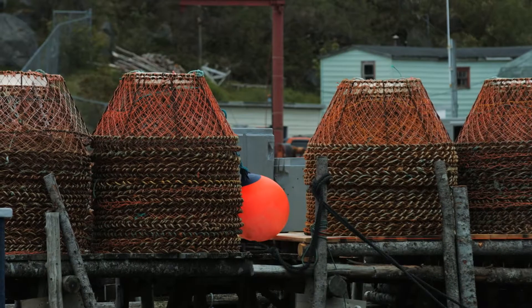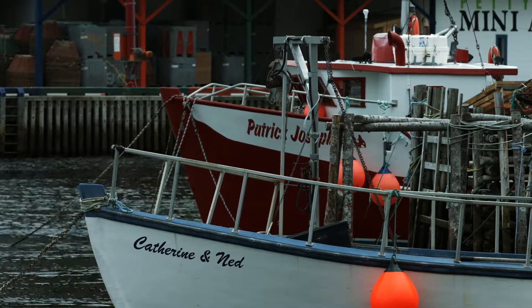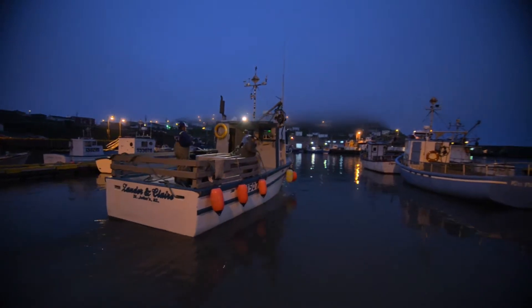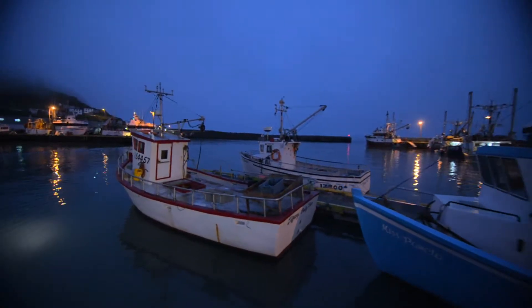My family have been fishing since back in the early 1800s, so I'm sixth generation. You're out in fresh air every day; it's healthy, it's close to the ocean, and it kind of gets in your blood, that thing.